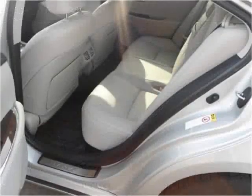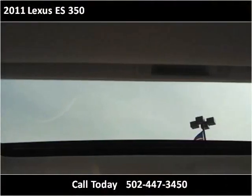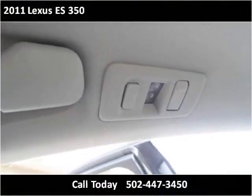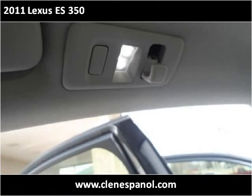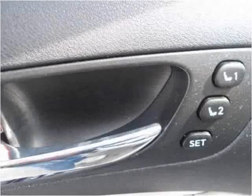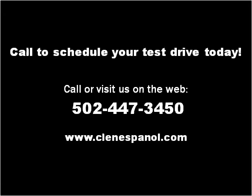Thank you. Please visit our website at clonespanol.com.